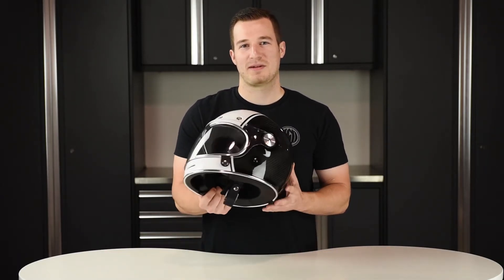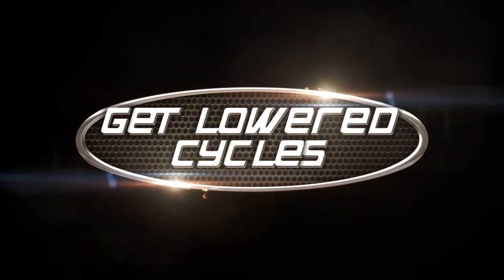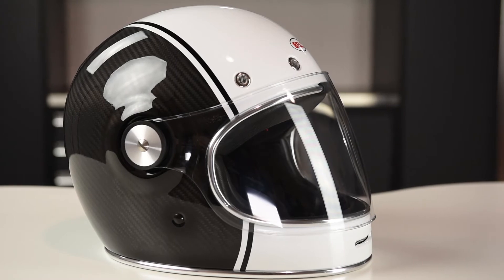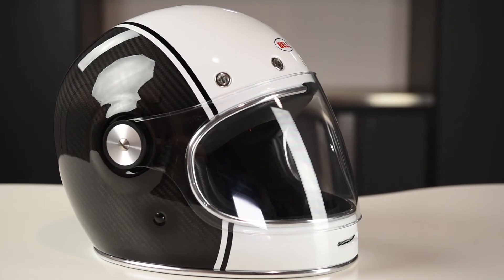Hey, what's up guys, this is Mike from Get Lowered and today we're checking out the glossed white and carbon pierced Bell Bullet helmet. This is one of the new colorways for 2018. The Bullet maintains its retro inspiration while the pierced carbon version drops a few ounces of weight and adds a few levels of style.